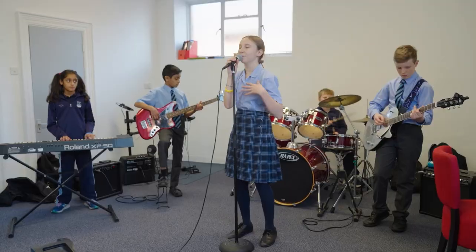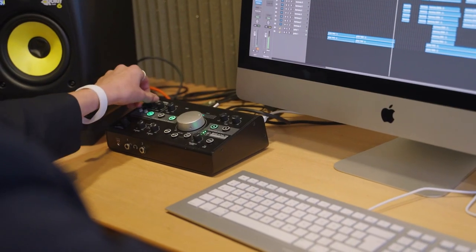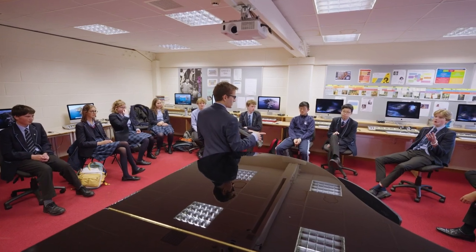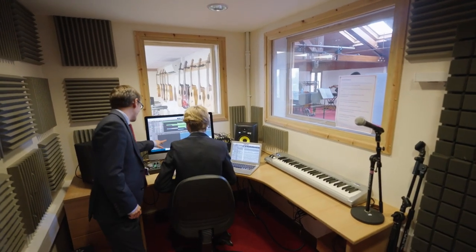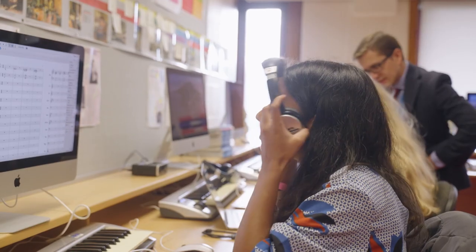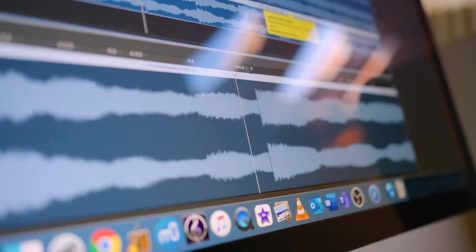We've got a number of rock bands and music technology, which is a huge career opportunity now — musicians don't have to be performers, they can be interested on the production side. We have recently installed a suite of new iMac computers and we have a recording studio. We've appointed a new colleague who heads up the A-level music technology side of things and is also rolling out music technology clubs as part of the co-curricular programme.